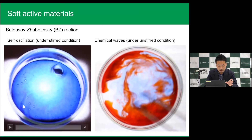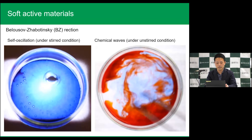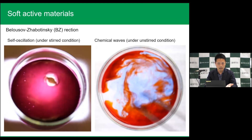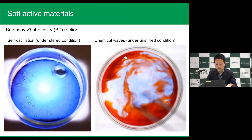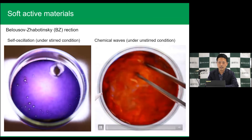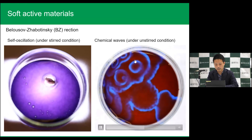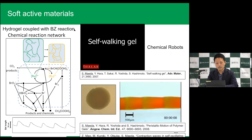Look at this chemical reaction. This reaction is very beautiful, because you can see the concentric oscillations. This is called the BZ reaction. You can see the chemical waves — concentric waves. Hydrogels coupled with this BZ reaction show very small volume oscillations, first demonstrated in 1996.